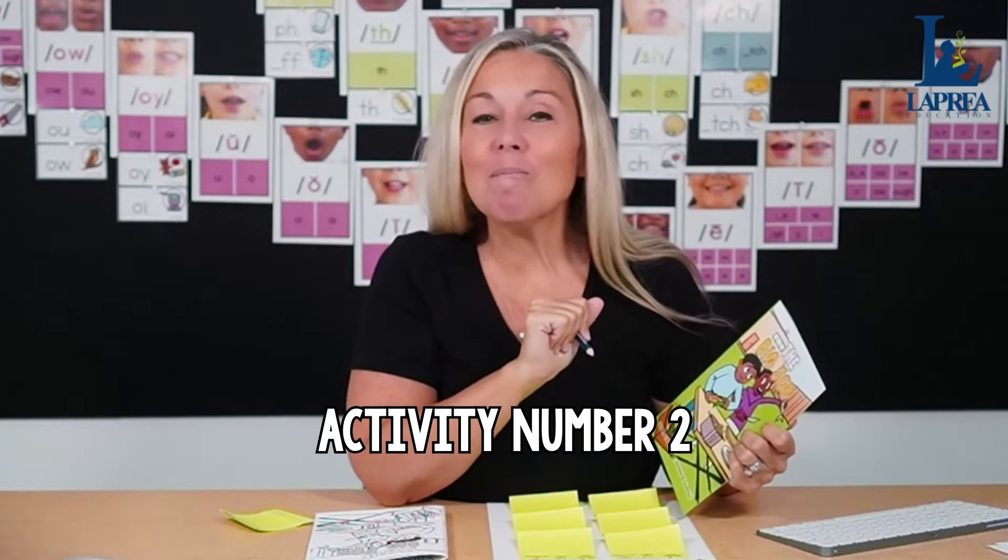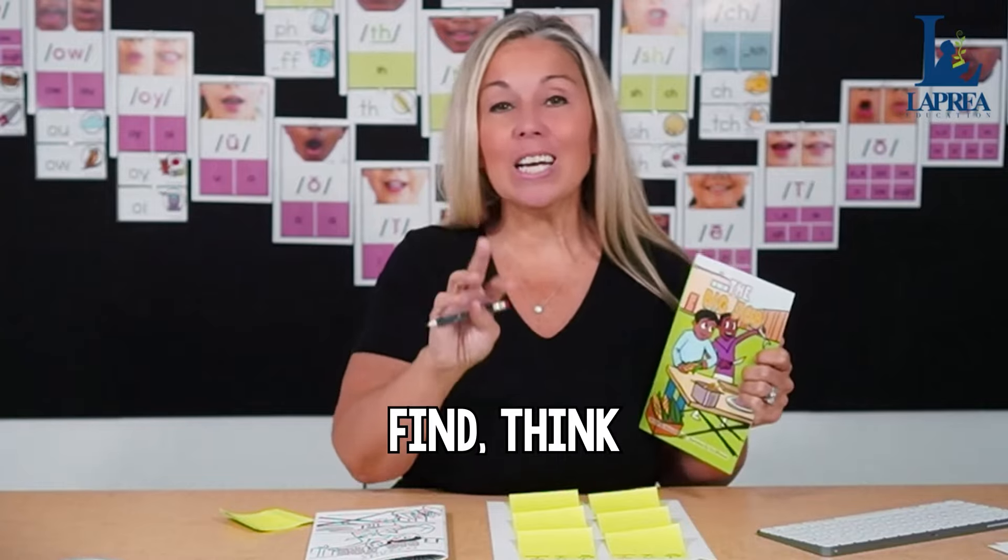A little side tip: I used those little flags in my small group instruction all the time when asking students to find words with a specific phonics sound. I took a file folder, laminated it, and when the activity was over I had students pull out all their flags and stick them on the laminated folder so I could reuse them over and over again. You can use those flags at least five or six times before they lose their stickiness — an easy way to save money.